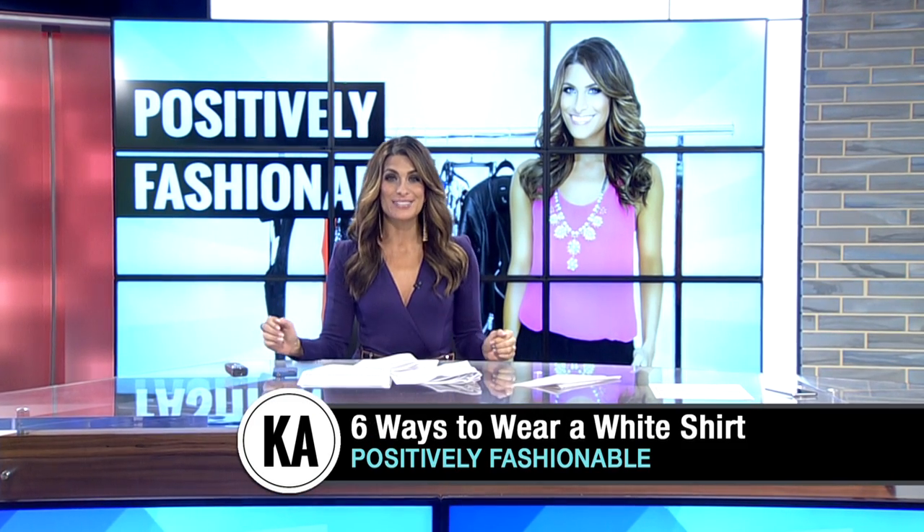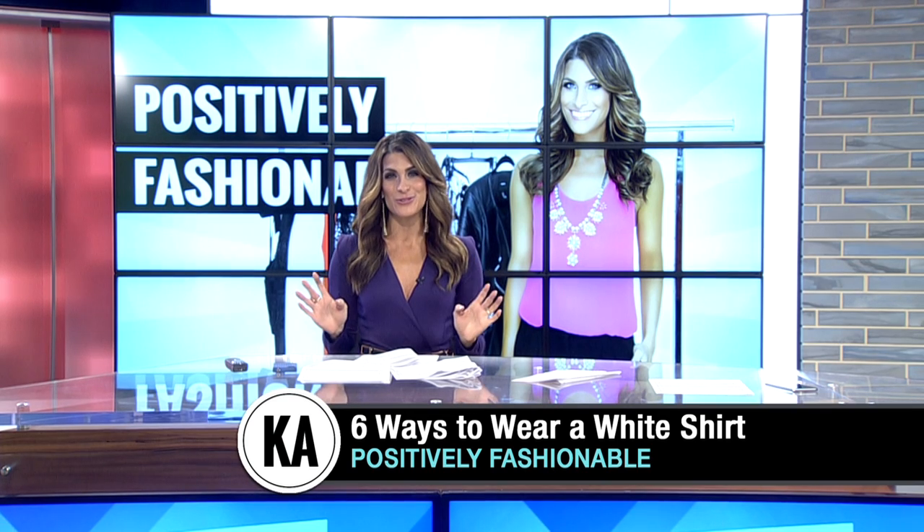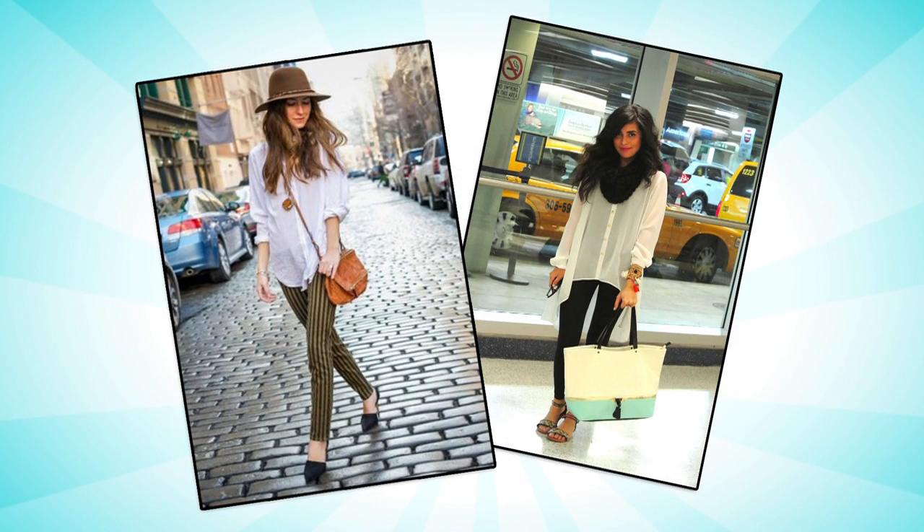It is time for another edition of Positively Fashionable, and this week I'm showing you six ways to wear a classic white button-down shirt. This is definitely a wardrobe staple that every woman should have, and there are dozens of ways to style it, so here are some of my favorites.